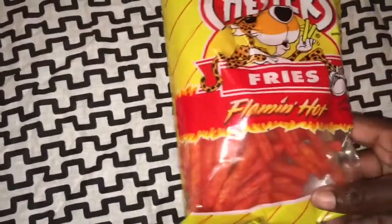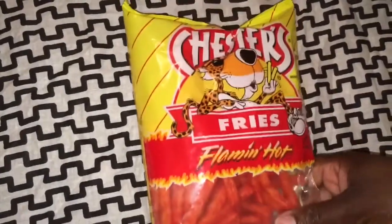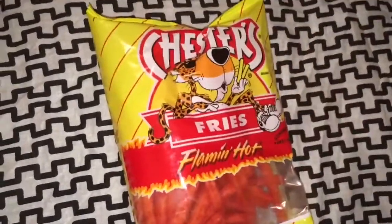Hey guys, it's Kiki and I'm back with another video. In today's video I have a sultry haul, so let's get started. I picked up two of the Chester Fries Flaming Hot Chips — I picked up two of those.